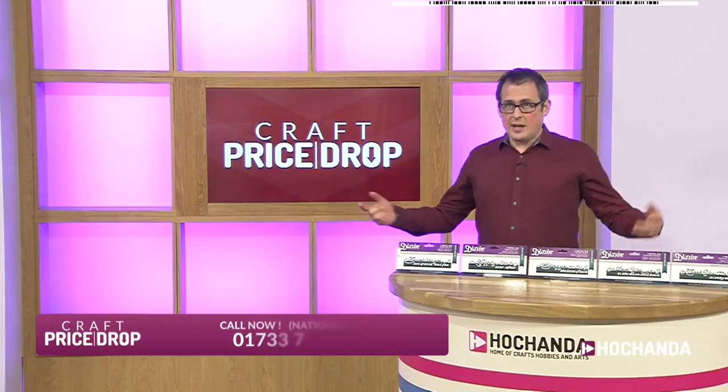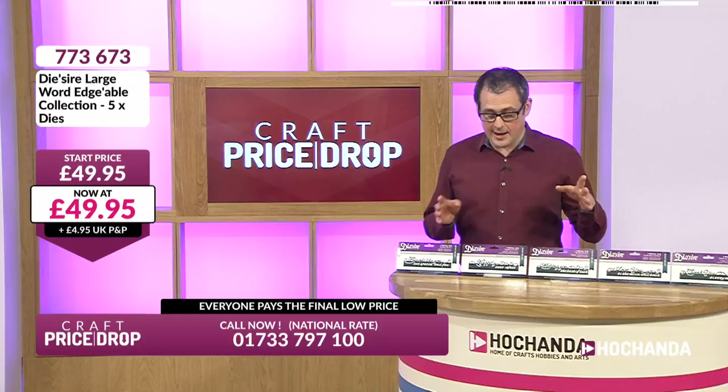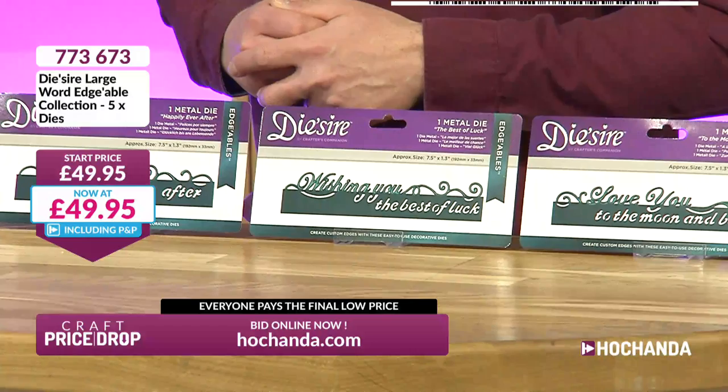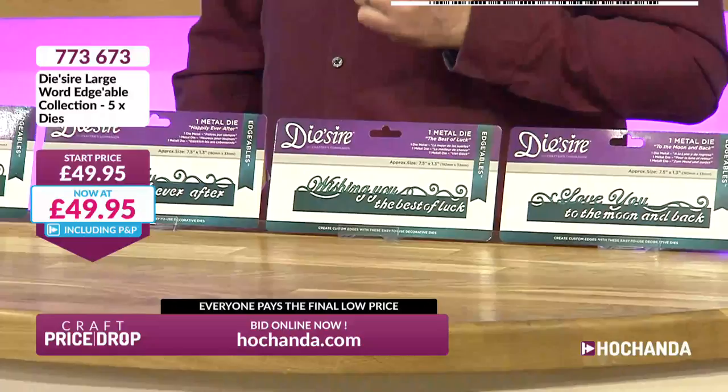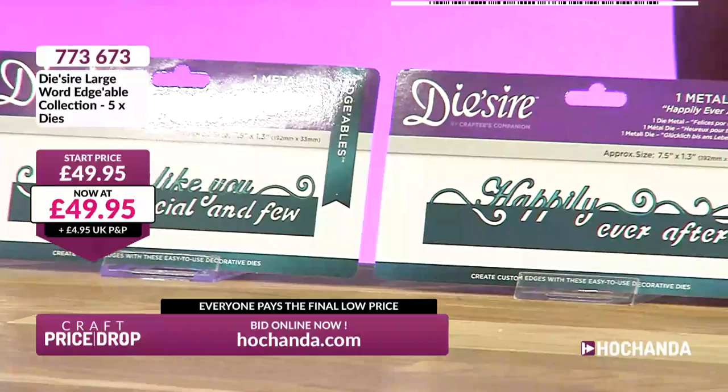This is another huge name in our crafty suppliers — the wonderful Crafters Companion with the Die'sye dies. We do not have many in stock at all. These are those staple dies in the classic sentiments that, as Sarah says, will never go away. Friends Like You at £9.99 normally, A Special and Few, Happily Ever After at £9.99 normally — so £19.98 for both so far. Wishing You the Best of Luck, also £9.99, making it £29.97 for all three so far.